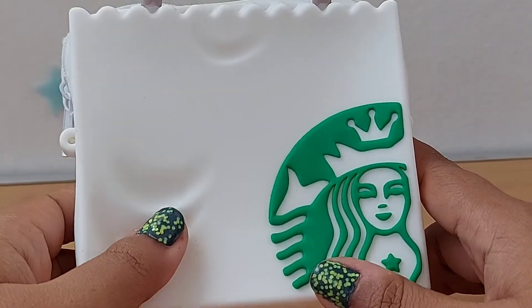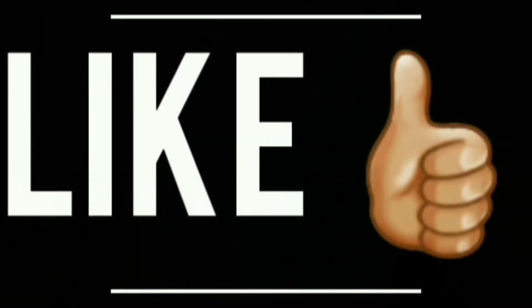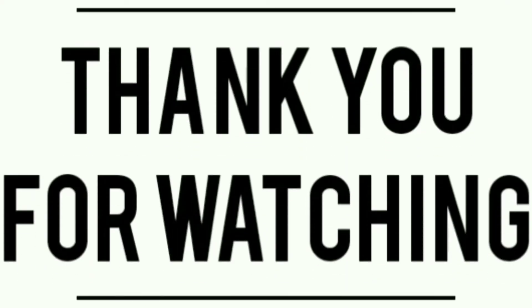That's it for now — I'll see you in the next one. If you enjoyed this video, please leave a like and share it with your friends. Comment below what you'd like to see next, and don't forget to subscribe and turn on the notification bell so you're updated every time I upload. Take care, bye!